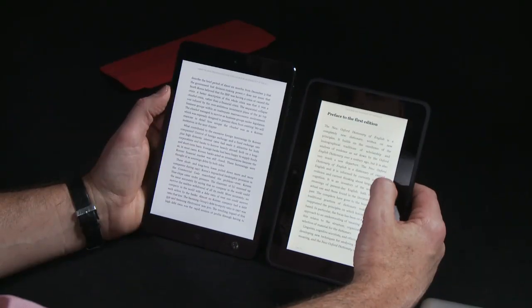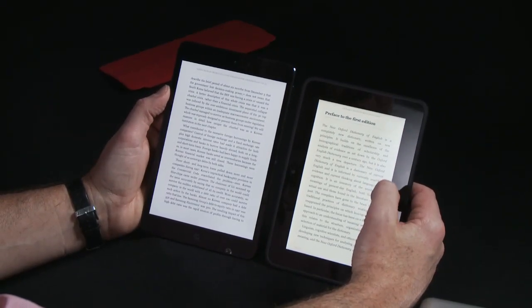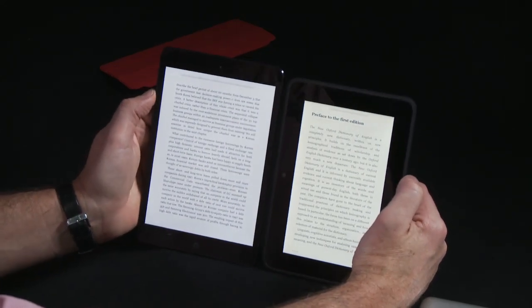Just to compare the Kindle apps on the two products: on the right we have the Amazon Kindle Fire, showing the New Oxford Dictionary of English; on the left we have the iPad mini, which has a book about Samsung that I bought from Amazon. Looking at them again with both screens turned to maximum brightness —